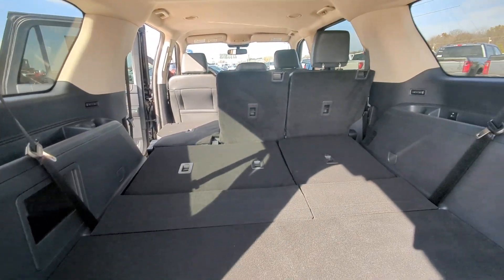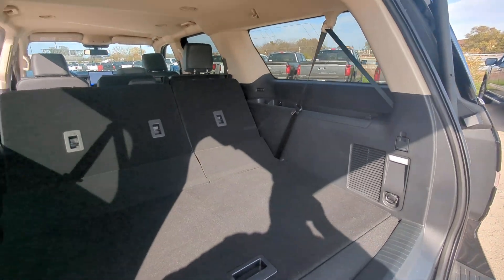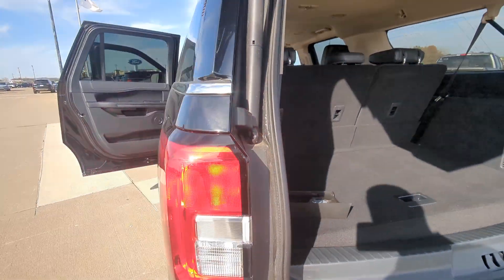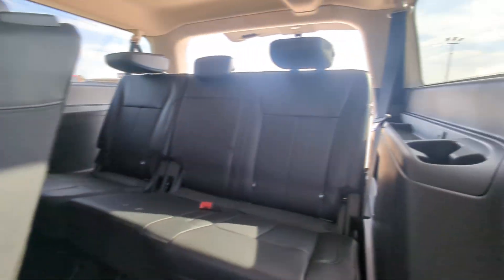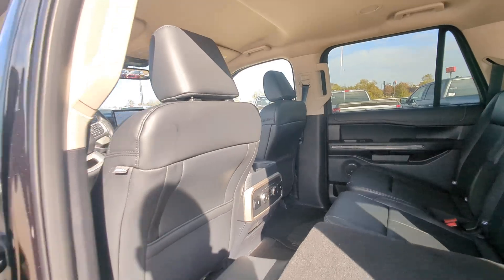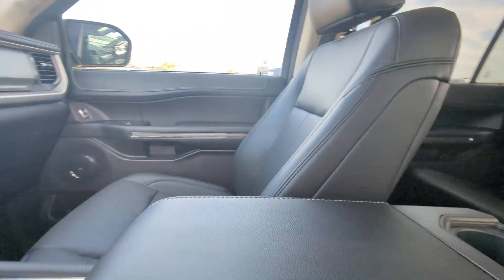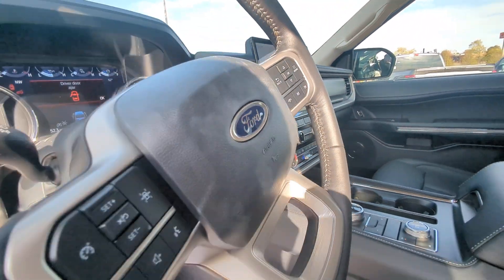It's got your power seats. Everything back here looks amazing — it looks as it should with 52.3 miles. Everything looks amazing. If you have any questions at all, please give me a call at 913-378-3896. You also have the all-weather mats as well. Again, that number is 913-378-3896. Talk to you soon, thank you.